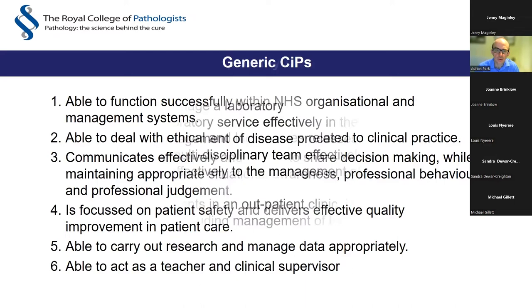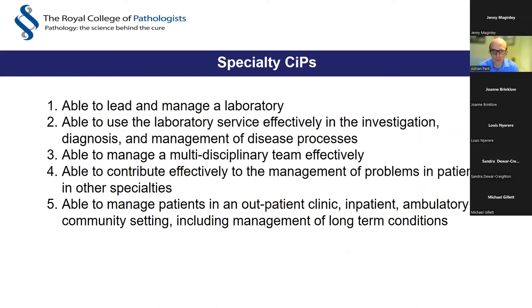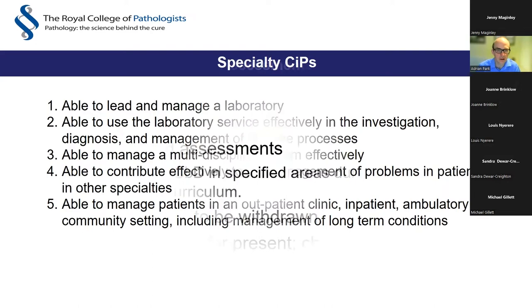You will also have specialty CiPs specific to chemical pathology. The assessments used include the ARCP, multisource feedback, and workplace-based assessments. The year one examination is to be withdrawn. The FRCPath otherwise remains unchanged for the present, but changes remain under review and potential changes may occur over your training, for which you'll be notified.